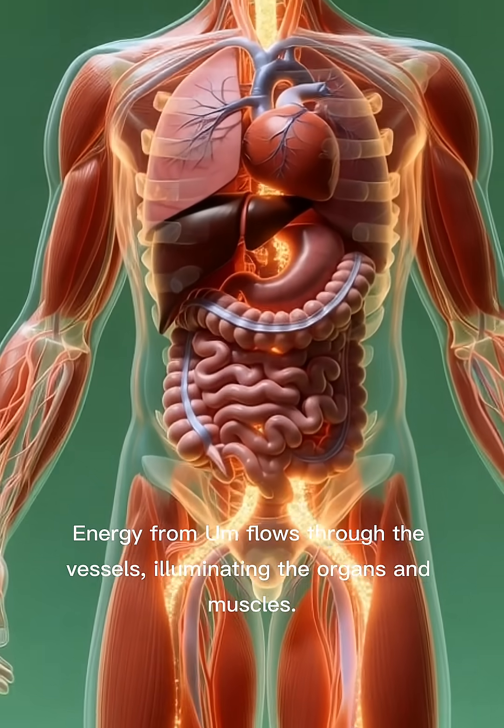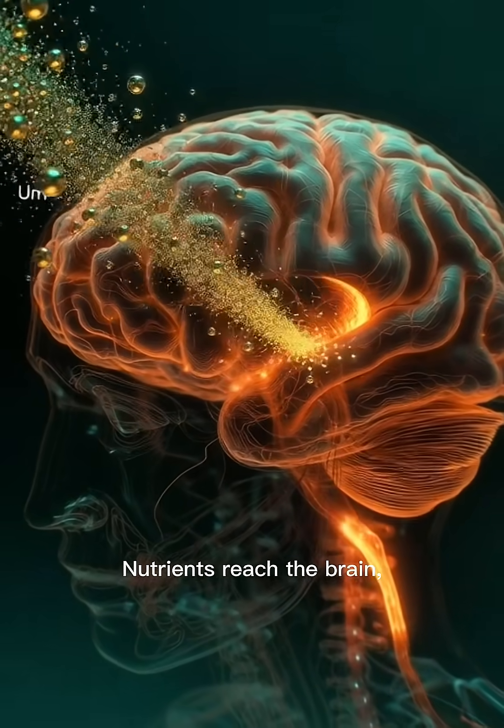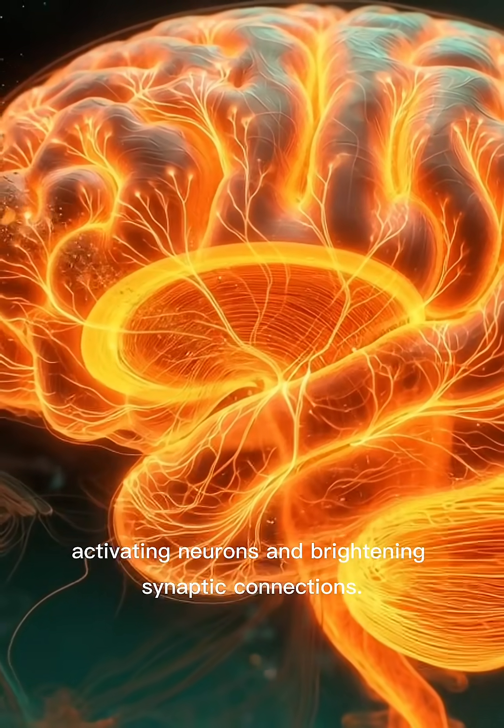Energy from [substance] flows through the vessels, illuminating the organs and muscles. Nutrients reach the brain, activating neurons and brightening synaptic connections.